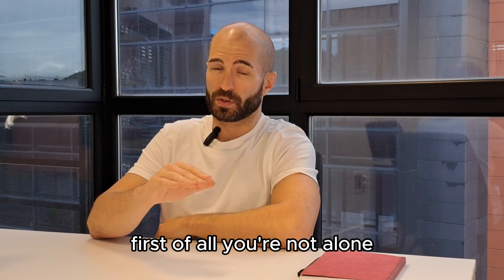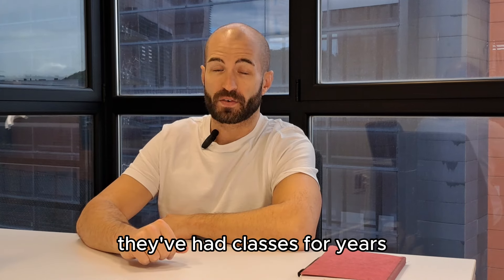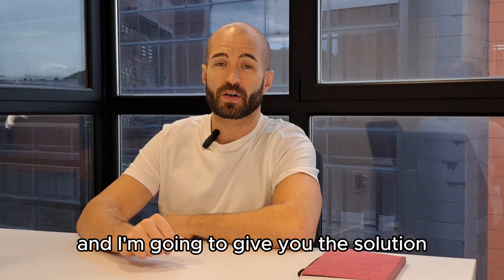Is that your case? Because if it is, I've got good news for you. First of all, you're not alone. There are millions of people in the same situation — who have learned English, had classes for years, maybe even understand it, but they can't speak. This happens all the time. And I'm going to give you the solution.